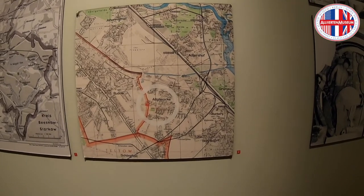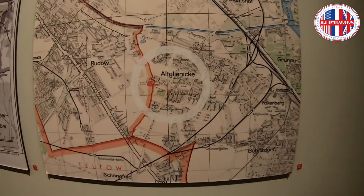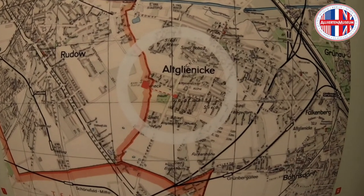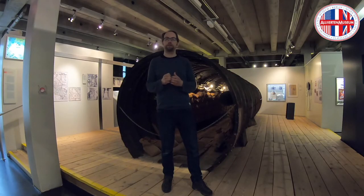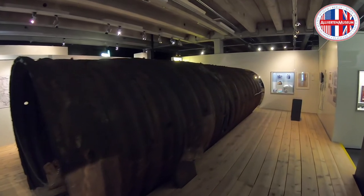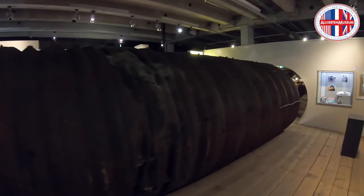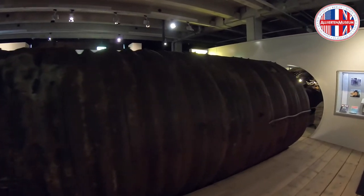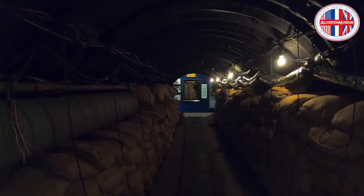The cables ran to Moscow, and they wanted to get access to these telephone cables, so they started a tunnel from the American sector just below the sector border — altogether 450 meters long — arriving with this tunnel in East Berlin and gaining access to these telephone cables.